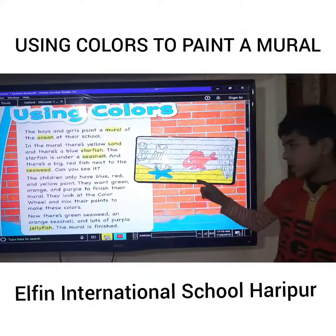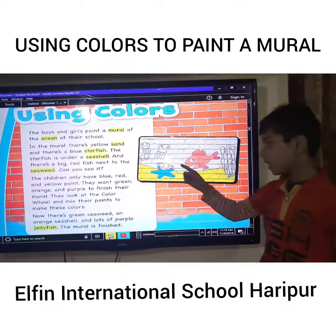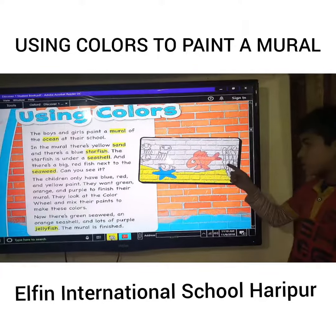There's yellow sand and there's a blue starfish. The starfish is under the seashell, and there's a big red fish next to the seaweed.